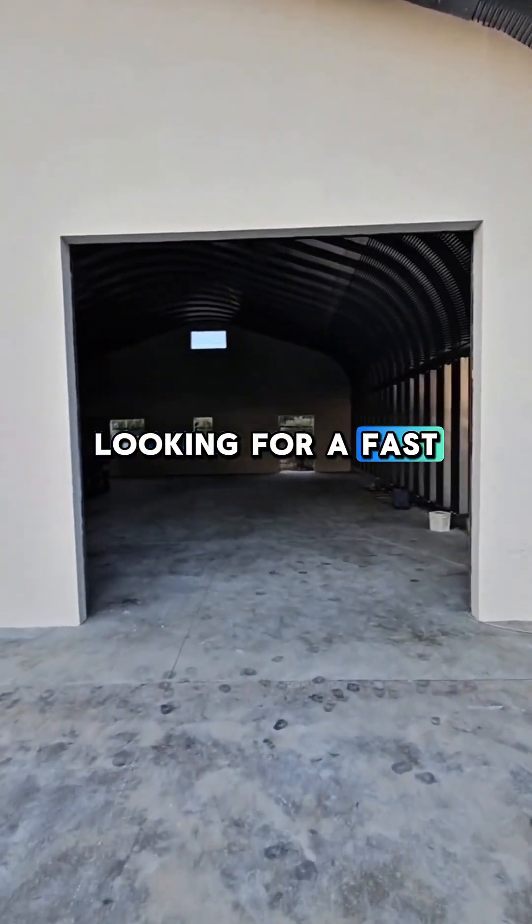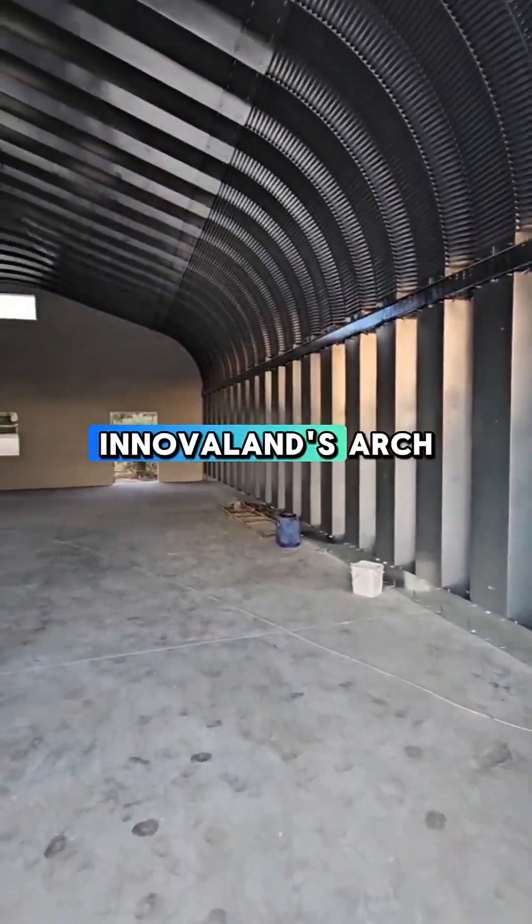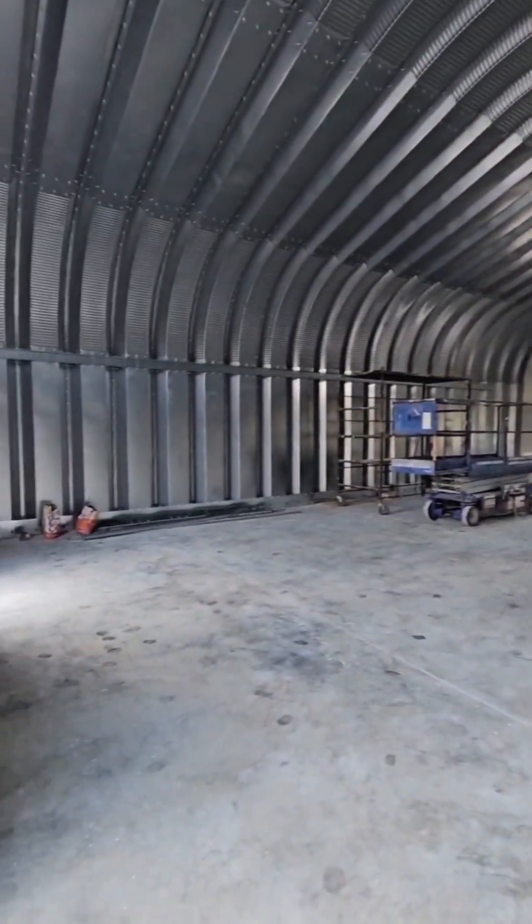Looking for a fast, reliable, and cost-effective way to expand your operations? InnovaLand's Arch Steel Buildings deliver the perfect solution, built for the future.